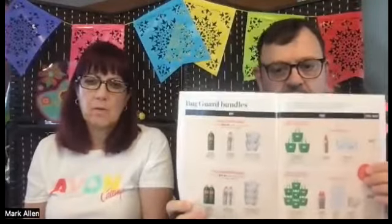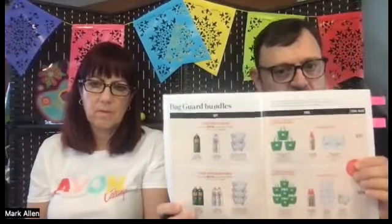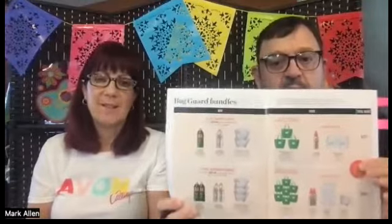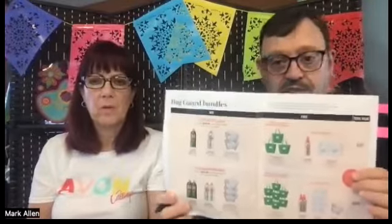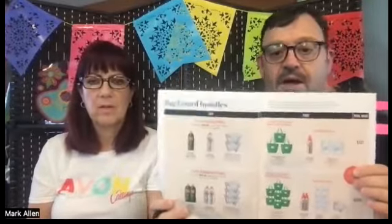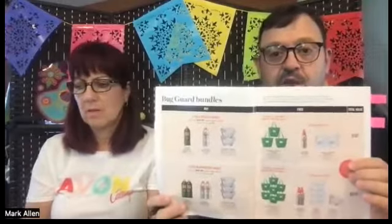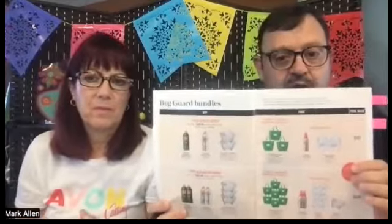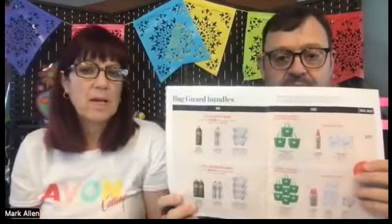We always say don't stock up on products if you don't have a plan — but with bug guard, bug guard sells. It's not something your customers are going to think about in advance. They're going to say, 'Oh gosh, I've got a pool party this weekend — do you have bug guard?' That's how you're going to sell it. So it's always a good idea to have some on hand. Level one is so doable — it's $29.98. Pre-sell it.